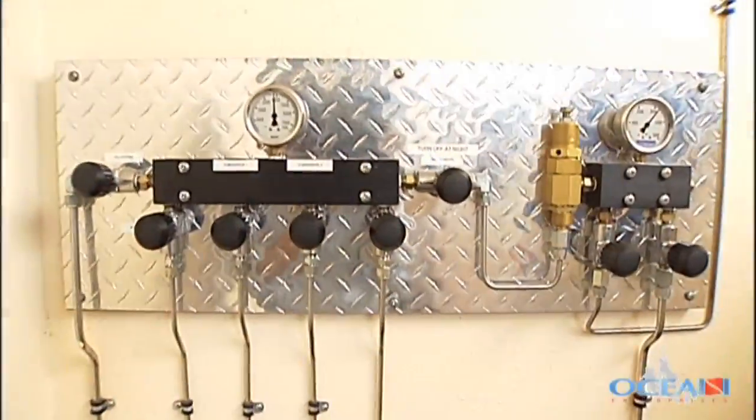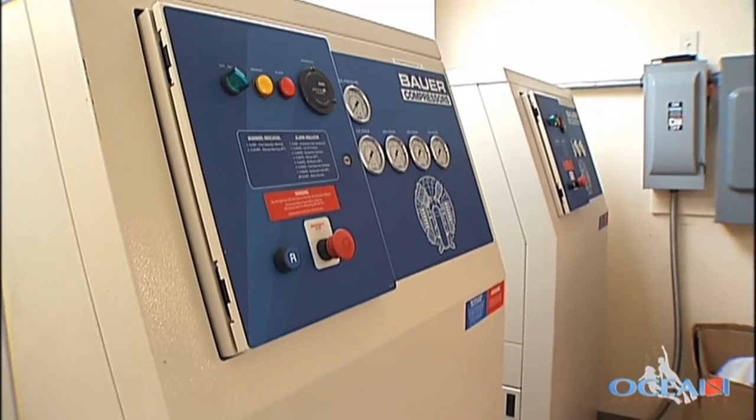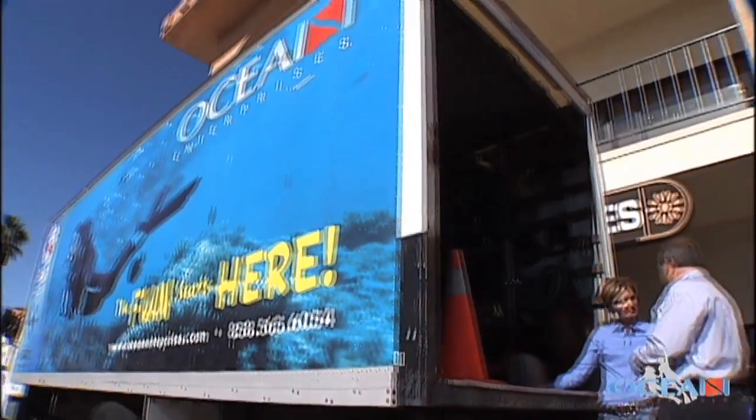The secret is a $280,000 network of air compressors that allows Ocean Enterprises to store air so they can fill numerous tanks at the same time. In the event of an emergency, this is the place rescue divers come to fill up in a hurry. Or better yet, Ocean Enterprises can come to them.